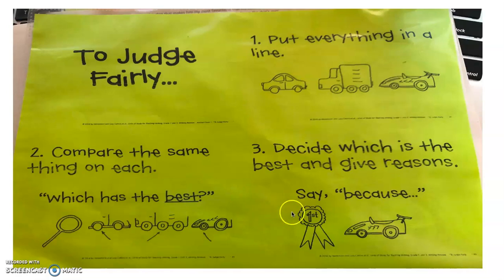Number three, we have to decide which is the best and give reasons. Most importantly, we have to say the word because. So we have to decide which cat is the best and give reasons why we think that cat is the best.